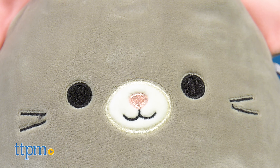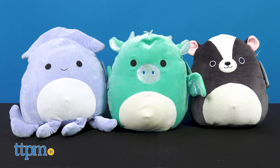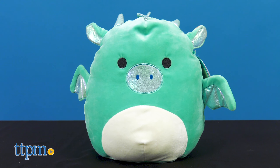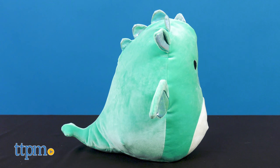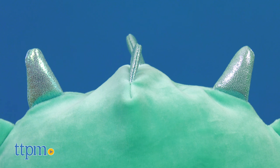All the facial features on the stuffed pets are sewn in and very detailed. The bigger set of plush toys measure to 12 inches, but they're just as cute and soft. Say hi to Miles the dragon with a teal body and iridescent features on the wings, ears, nose, and horn.